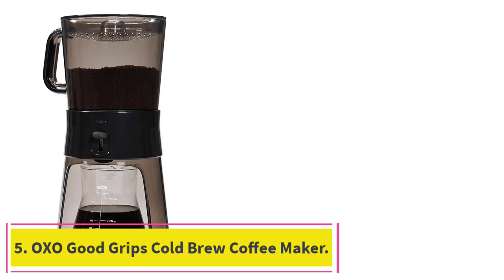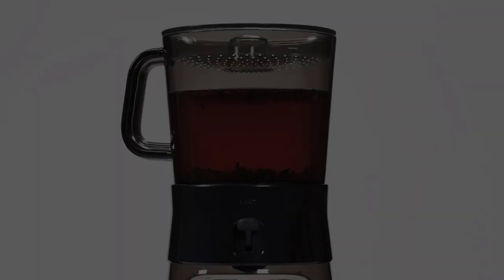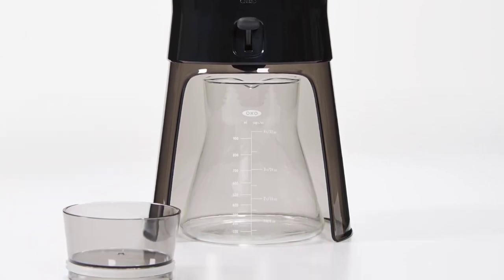At Number 5: OXO Good Grips Cold Brew Coffee Maker. Cold brew coffee has become quite popular, and with good reason. The coffee tastes smoother, with less acid and less bitterness, than traditional brewing methods.